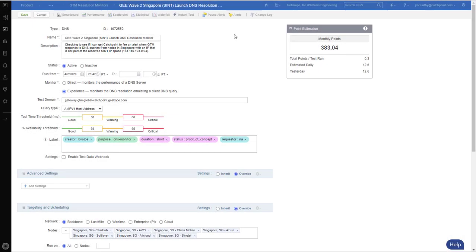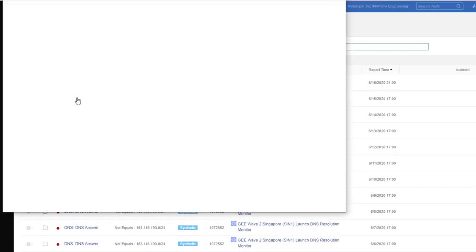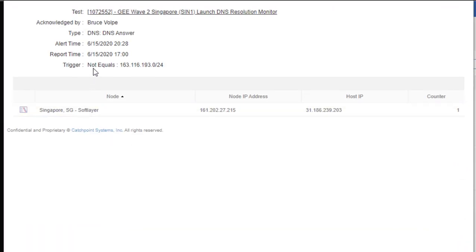Back to the test properties page, I can look at alerts that have been triggered. I click on alerts at the top of the screen and select one of them. We can see the trigger was not equal to the IP they were looking for, which is in Singapore. What answered was 31.186.239.203.